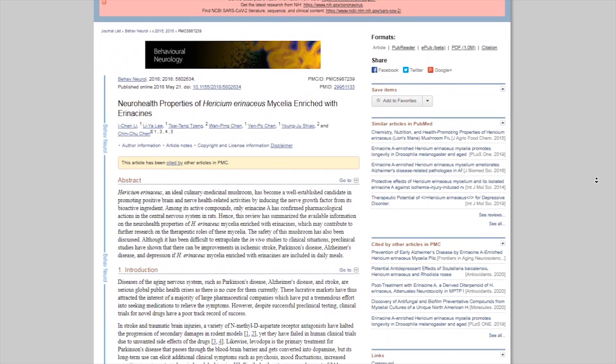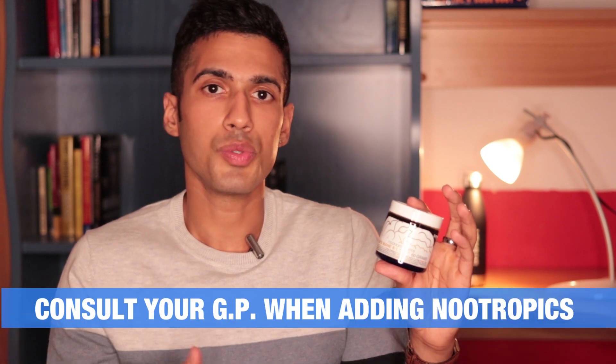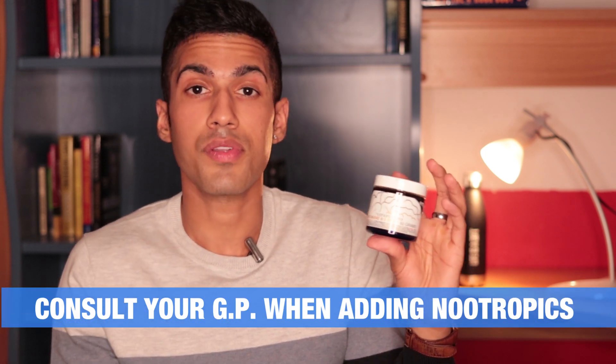When you read about the science with Lion's Mane and the research on it increasing BDNF and NGF, there's no surprise — because if there's one nootropic I can say actually makes me feel smarter while taking it, it's Lion's Mane. Most nootropics help you with stress or energy levels, but this will actually make you like a different person. Of course, when introducing any nootropic to your regimen, consult with your GP first. These videos are purely educational.